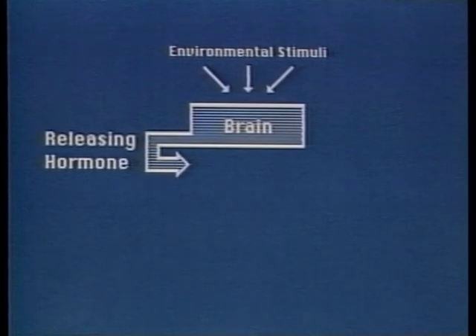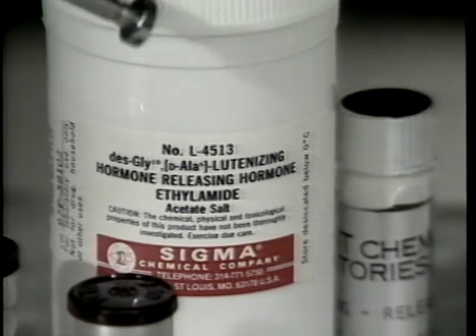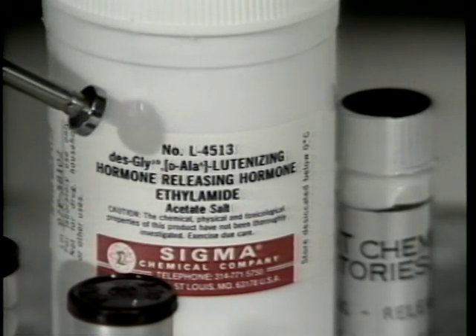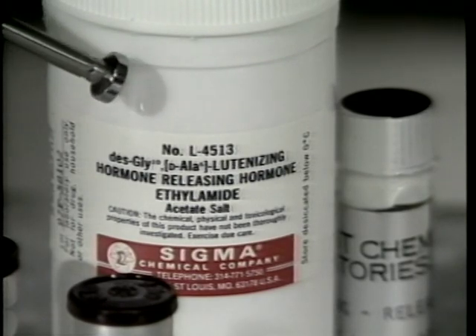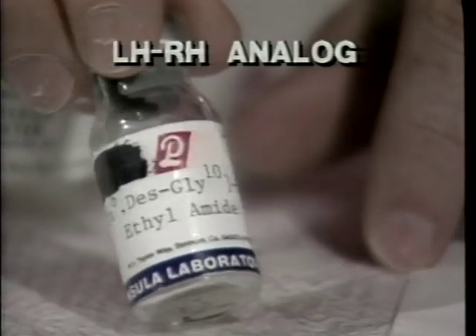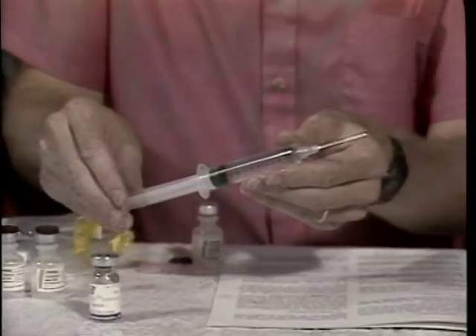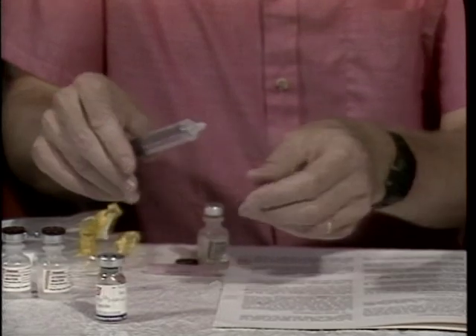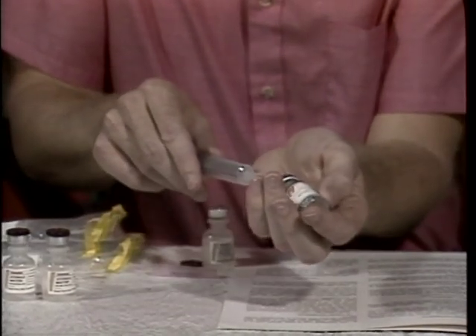Luteinizing hormone releasing hormone, or LHRH, is produced by the brain. It stimulates the pituitary to produce and release sex hormones. Synthetic analogs of LHRH, referred to as LHRHA, have been manufactured commercially. These synthetic analogs are not derived from animals but are produced in a laboratory. In addition, modifications have been made in the protein chain. As a result, these hormones are more potent than the fish's own releasing hormone.